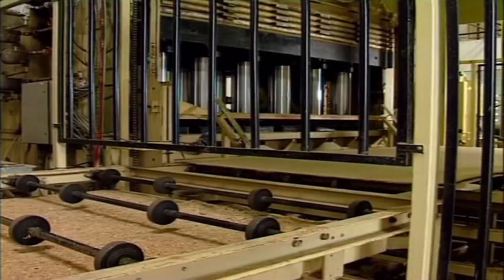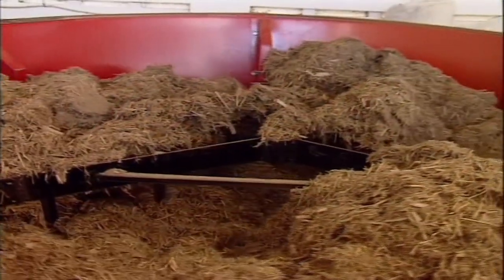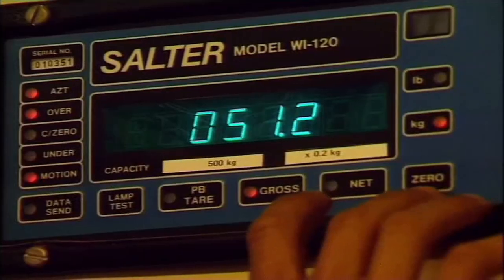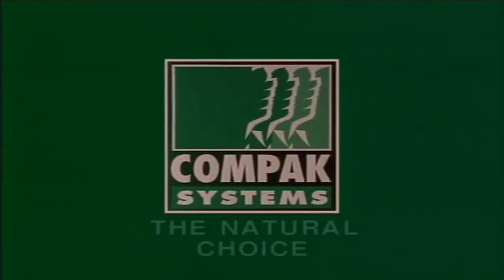With a low capital investment, reduced labour costs, readily available local raw materials and 24-hour operation capability, the plant is more than a value-added acquisition — it is a valuable business opportunity. Compaq Systems: the natural choice.